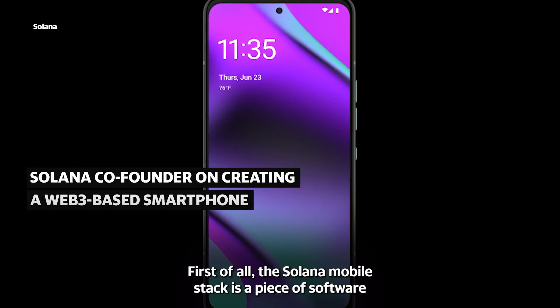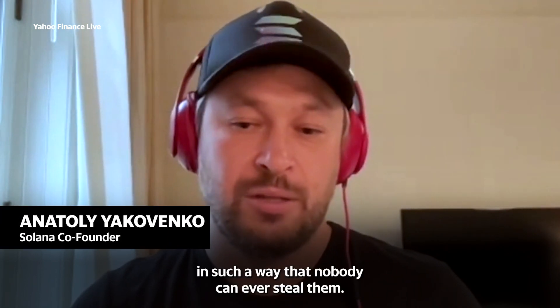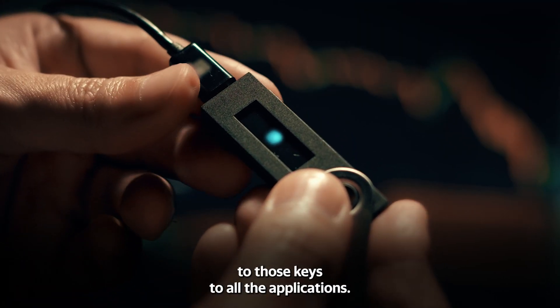There are a couple of technologies in there. First of all, the Solana mobile stack is a piece of software that allows users to store their keys in the phone in such a way that nobody can ever steal them. And there's a wallet adapter to connect all the wallets through those keys to all the applications.